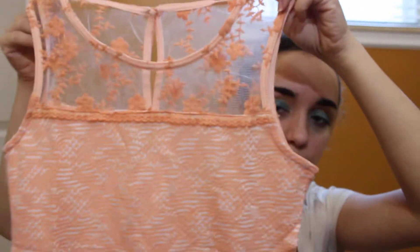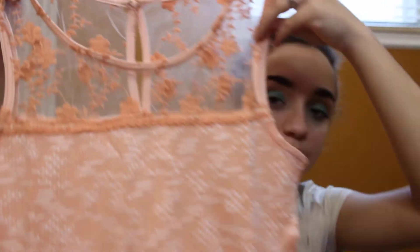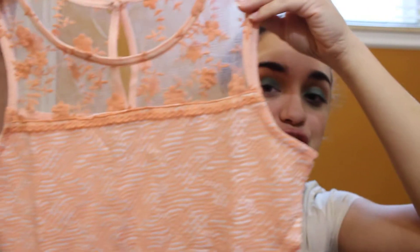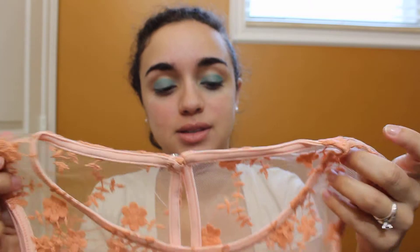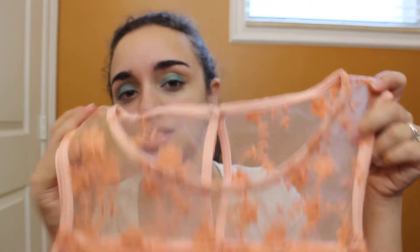This is the third clothing item I got — it's the same exact top in a peachy orange color, and it's just really pretty. I love this. I can't wait to wear it for spring and summer — it's just gorgeous. The back is the same as the other one. I'm definitely going to wear this top a lot this spring and summer. I can't wait to do a nice eyeshadow look to go with it.